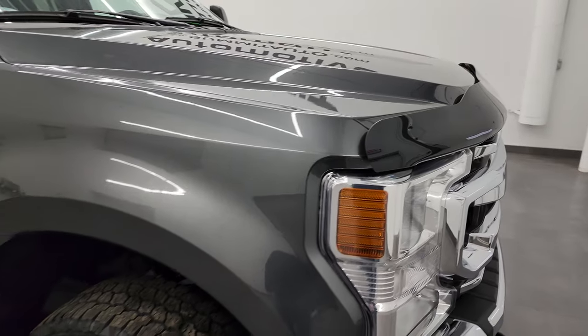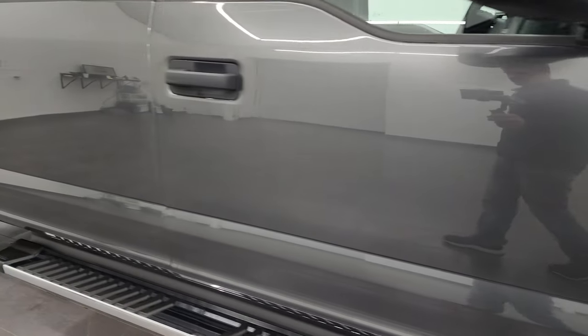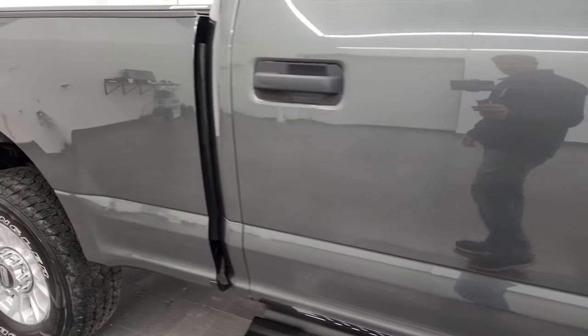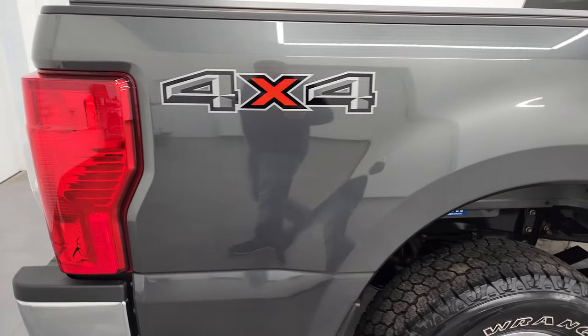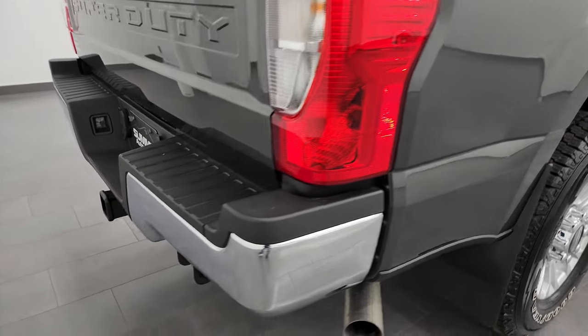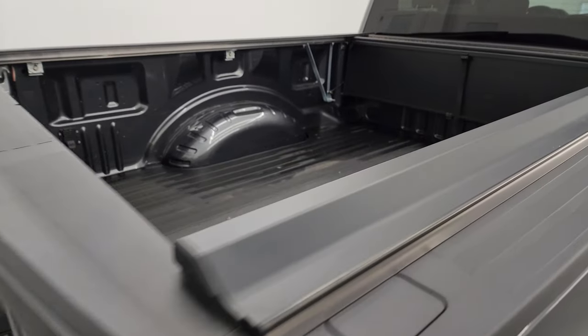Going down the passenger side here, take note of how clean that body is, how reflective and mirror-like that paint is. I take these HD videos so if you are far away, or even if you're close by and you just cannot make the trip down but you're still interested in purchasing the vehicle, you can see the truck, hear the truck and have confidence in the vehicle that you're looking at before you even get here.